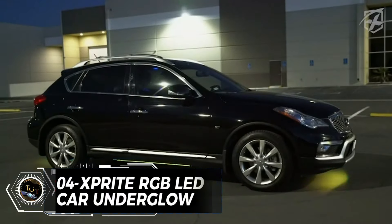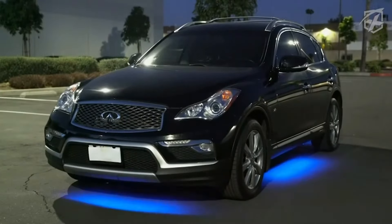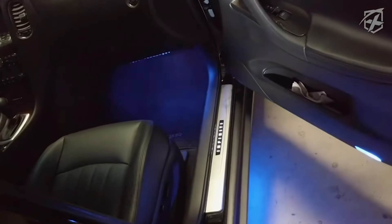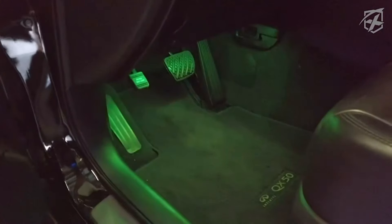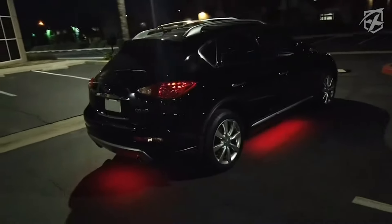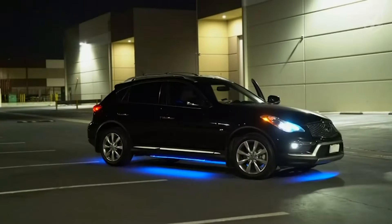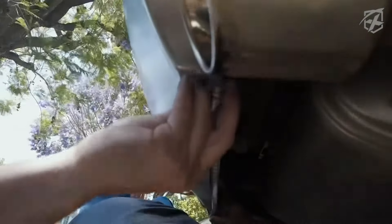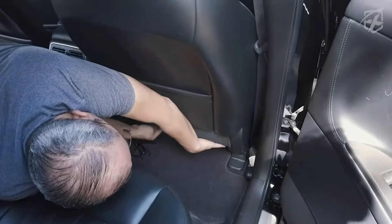If you want to add some color and style to your car, you might want to try the Xprite RGB LED Car Underglow, a set of 8 LED strips that can be installed under the car and inside the footwell. The LED strips are controlled by a Bluetooth app that lets you choose from over 300 lighting effects, adjust the speed and brightness and sync the lights with your music. The LED strips are waterproof, flexible and easy to install with adhesive tape and hooks. The Xprite RGB LED Car Underglow is a fun and affordable way to customize your car and it costs only $56.99.